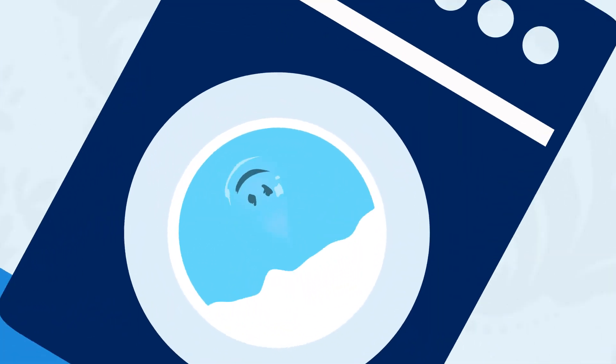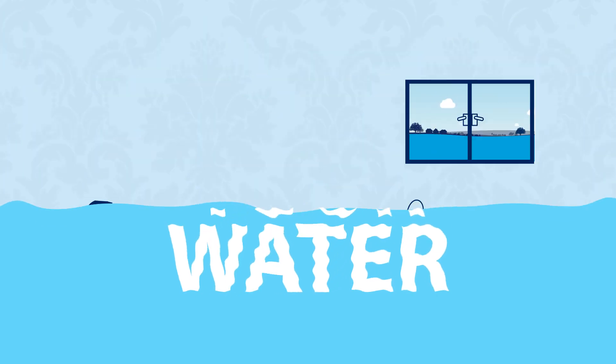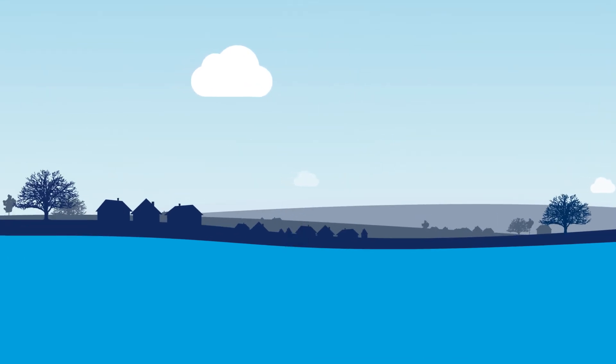Your water is valuable. So why waste it? Water is used in our everyday lives in so many ways. If you start to think how important your water is, you realise how important it is not to waste it. Remember the journey it's gone through before it gets to you? Surely it deserves more than just to end up down the drain.